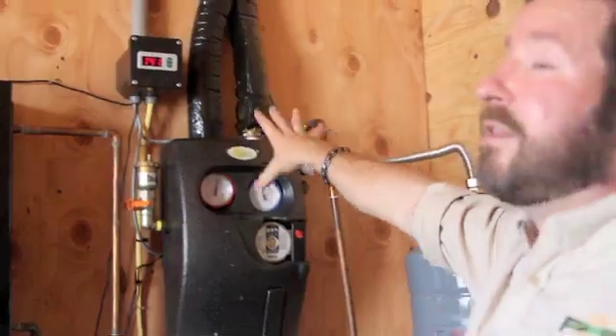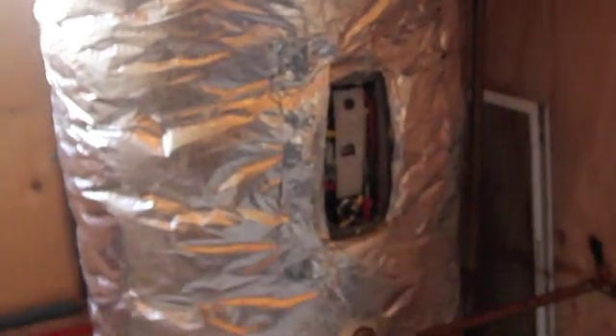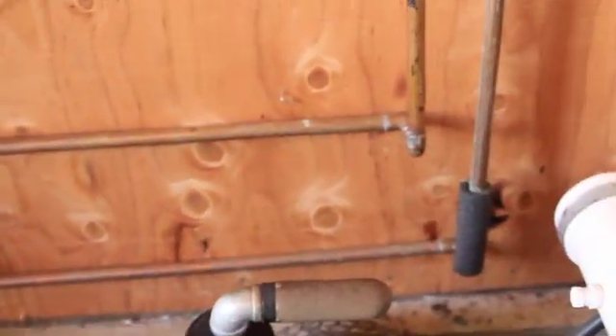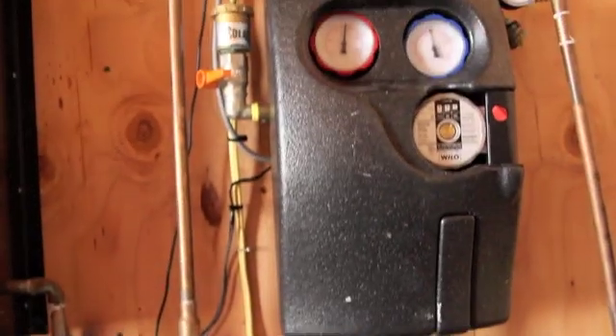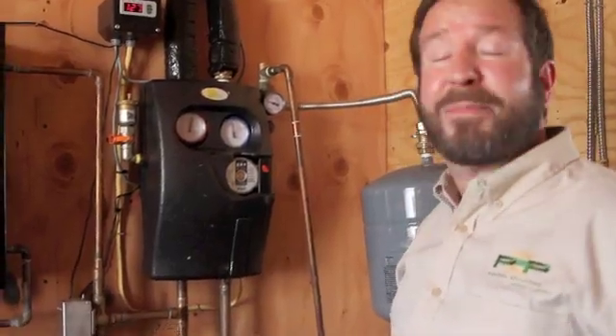Right now it's 152 degrees up on the roof at those collectors. The bottom of our hot water tank is 127 degrees — that's where the cooler fluid is moving out. On the top of the tank, where the hot water is collected for use over in the bottle washing machine, we've got 141 degrees. After his morning bottle washing he probably had 160-plus degrees. The close difference between the roof being 150-something and the top of the tank being 140-something just goes to show how effective that heat exchange is.